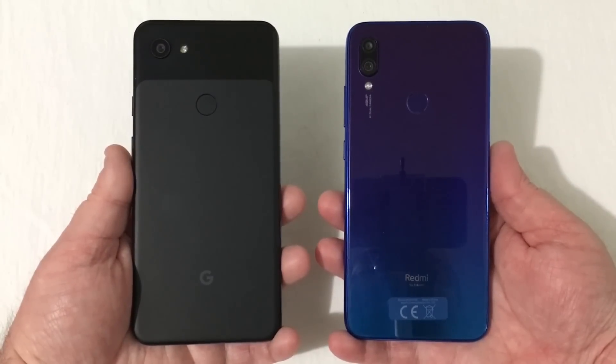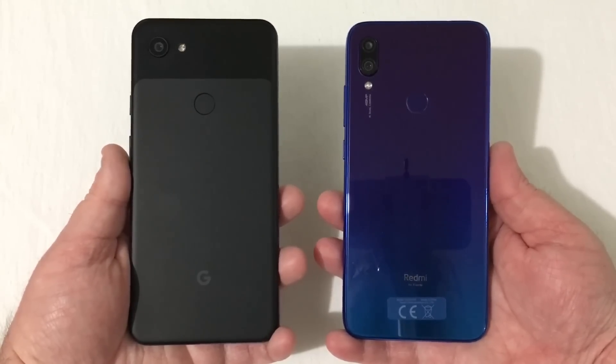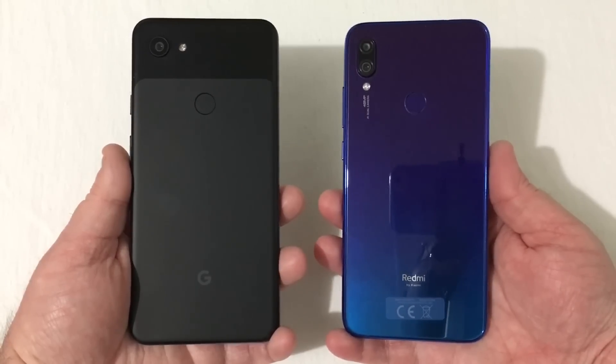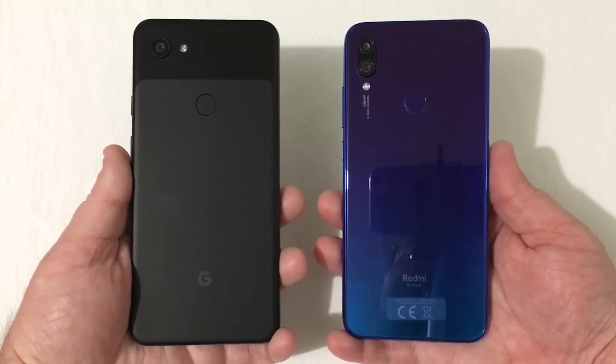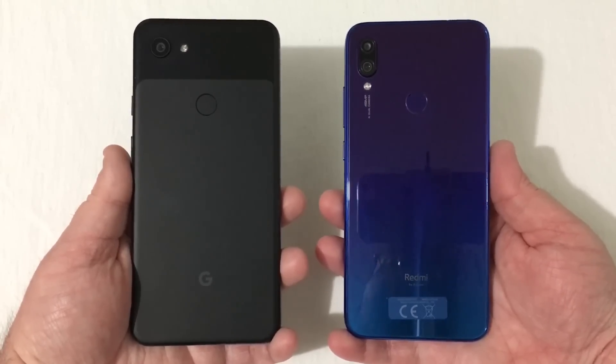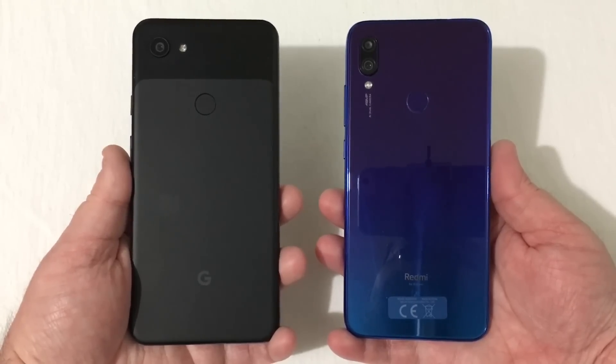Before I get started, there's a couple things I want to hit on. First is the price. The Pixel 3a you can buy for $399, and for the 3a XL you'll pay $479.99. For the Xiaomi Redmi Note 7 you can buy it on Amazon for between $200 and $250 depending on the seller — I paid $215 for mine, so about half the price of the Pixel 3a XL.